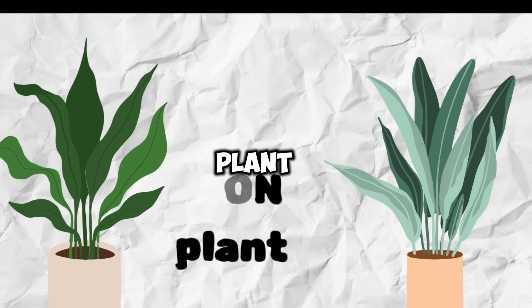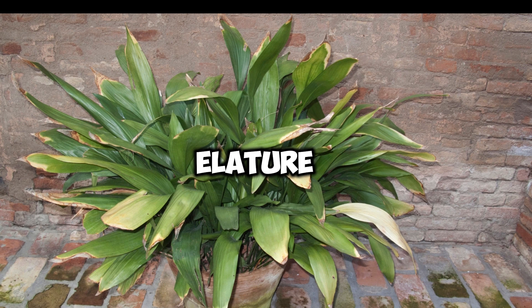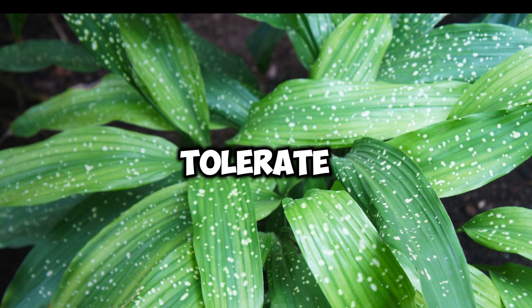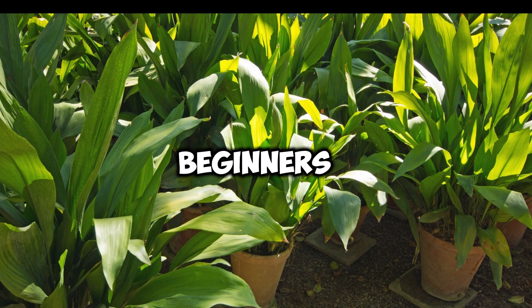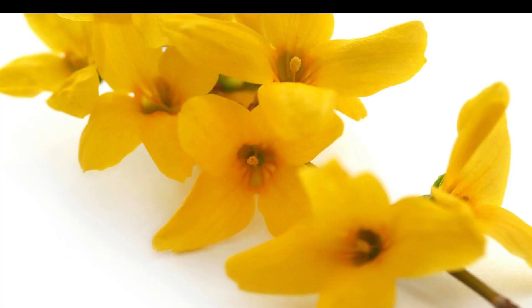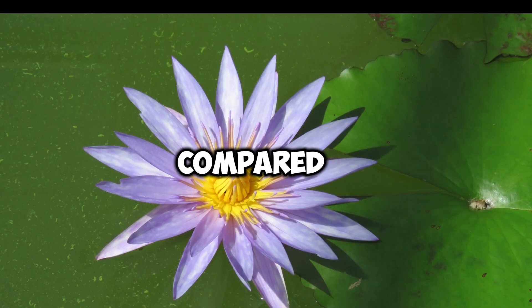Cast-Iron Plant, Aspidistra. True to its name, the cast-iron plant is extremely hardy and resistant to pests. It can tolerate low-light and neglect, making it an excellent choice for beginners. Peace Lily, Spathiphyllum. While peace lilies can occasionally attract pests like aphids, they are generally less susceptible compared to other houseplants.